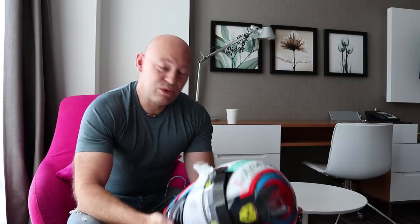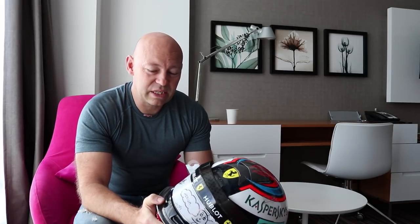We use Bell helmets — Bell are the supplier — and I like Bell for a lot of reasons. Number one, from a safety point of view, they are rigorously testing the helmets all the time from a safety aspect. I think that's important just for anyone wearing a helmet to understand.